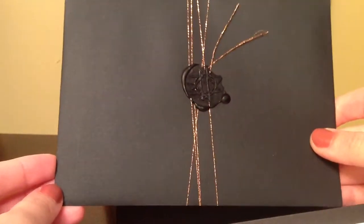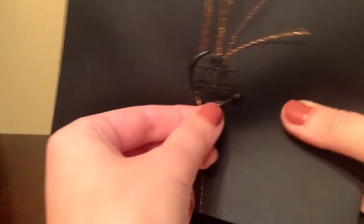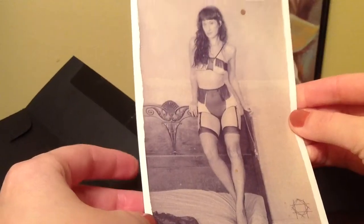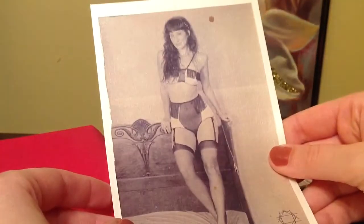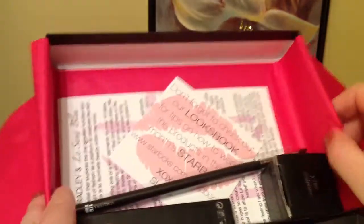The first thing I see is this nice envelope — look at the detailing, it's just sealed so elegantly. Inside is a black and white collector's card, which is really intriguing.